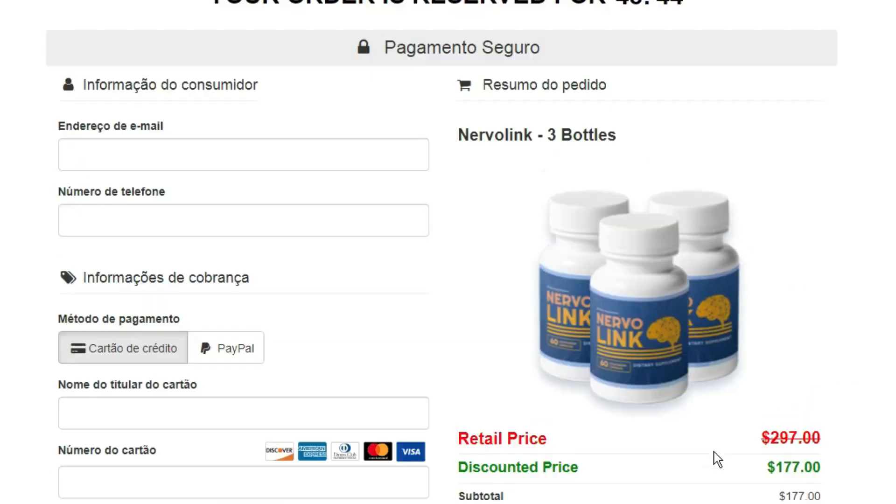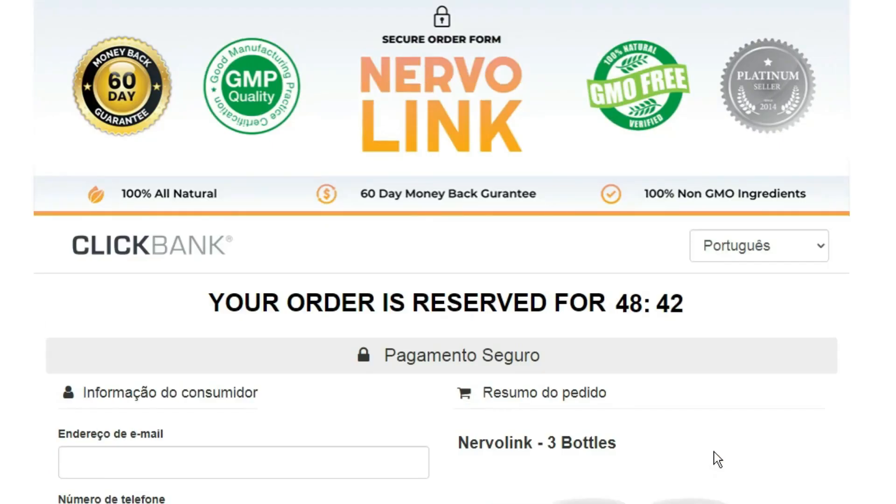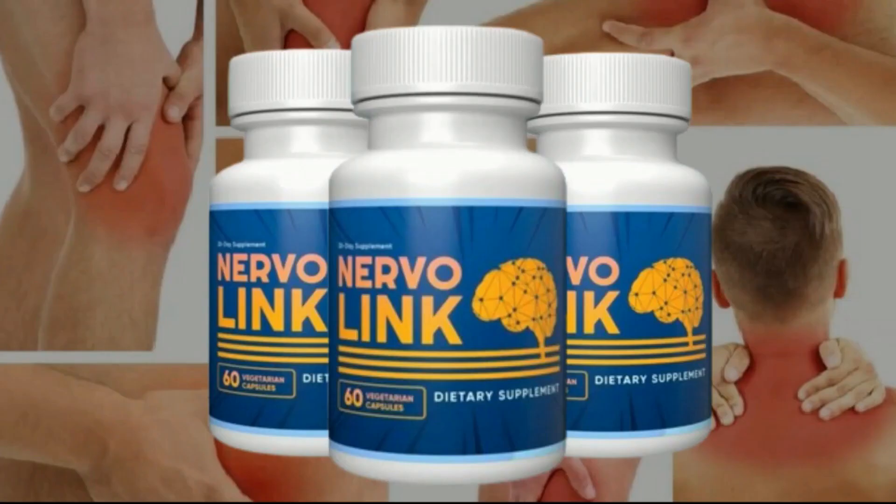I wanted to record this video first to tell you to be careful about the site from which you buy Nervalink, and also, if you buy the product, do the exact treatment and take it seriously. Remember to keep in mind that your results will be very different from anyone else's because your body acts in a very unique way. I really hope that this video has helped you, and I hope that Nervalink really helps you improve your life and enjoy the many benefits that this product promotes.